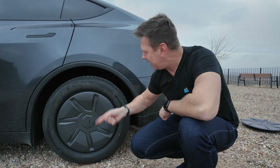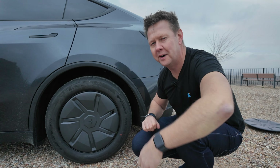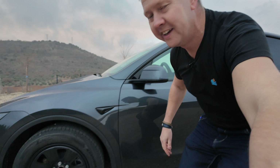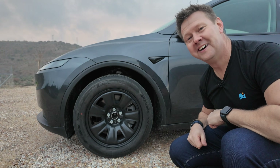You might ask yourself how come Tesla put such an ugly cover on their car. I'll show you why — if you remove the cover, which you can do quite easily, you get this nasty result underneath.